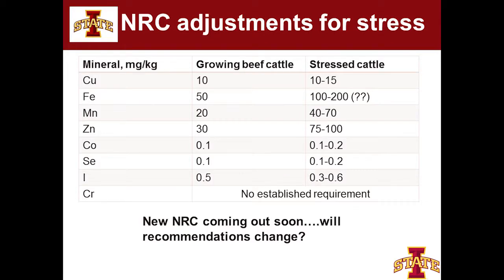I threw chromium on here at the bottom — there's been some work done with chromium recently in the States. The current NRC has no recommendation established for it. There's a new NRC that was supposed to come out in December; we're anticipating it sometime in the next month. I suspect not a lot of things will change.